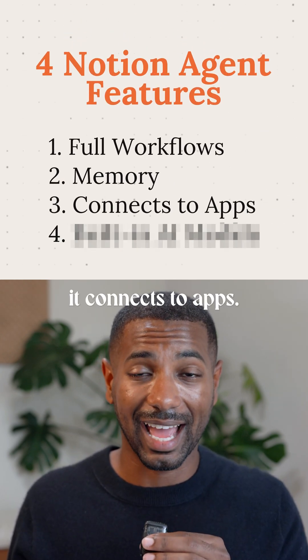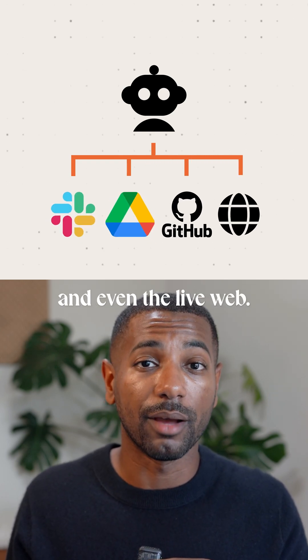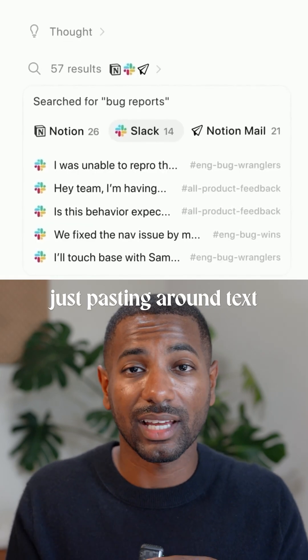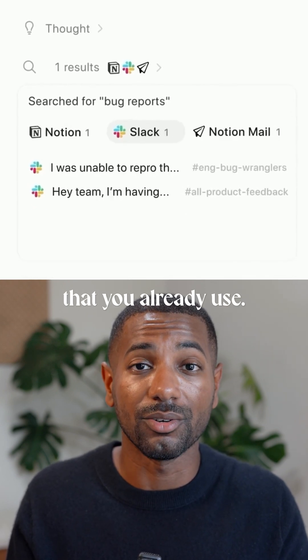Third, it connects to apps. Agents can pull context from Slack, Google Drive, GitHub, and even the live web. Which means instead of just pasting around text between your tools, it can just fit right between the systems that you already use.